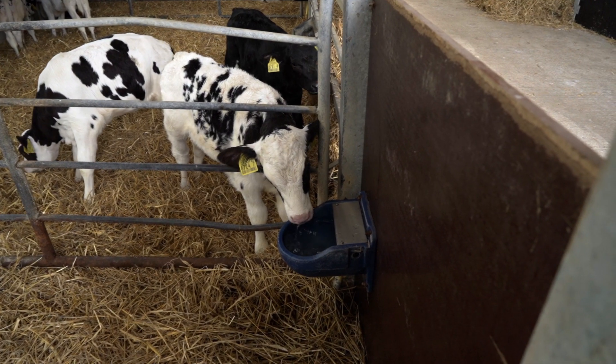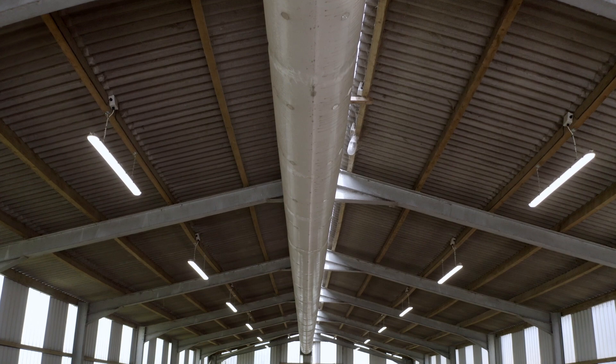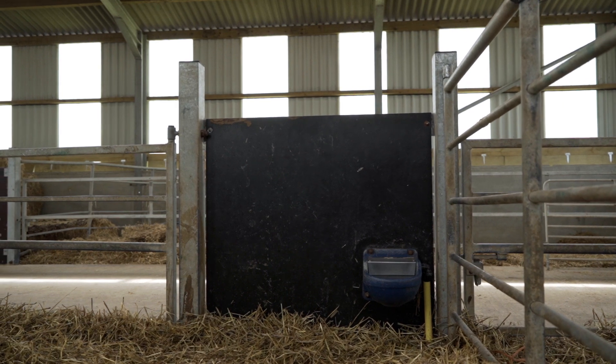I like having the boards at the front and the drinkers at the front — all I have to do is look over and check them, and they're easier to clean out; you don't have to go all the way into the pen. I like that I don't have drips on my calves, there's plenty of light, good air space, good drainage, and the raised passageway means it can stay dry and clean all the time.